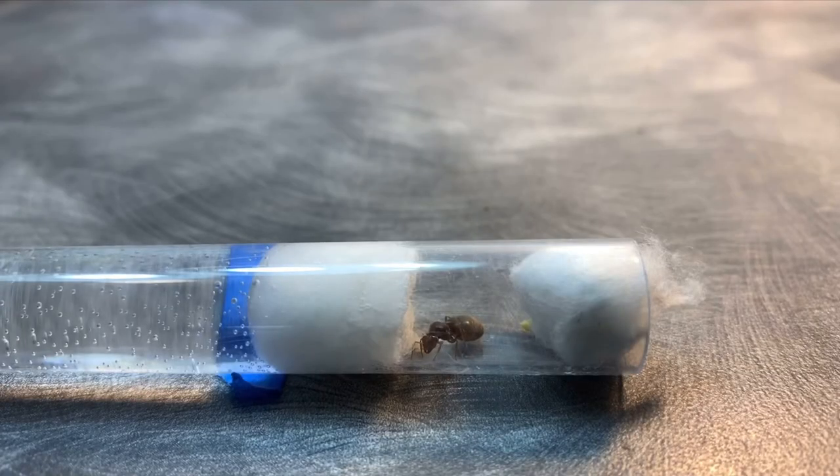Hey everyone, for this week's video I'm going to be doing a Lasius Niger care guide video as well as showing my Lasius Niger colony that has two workers now, and I will be attaching them to the AC test tube portal. Enjoy today's video.